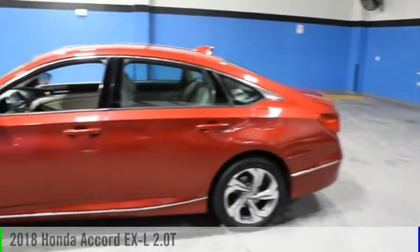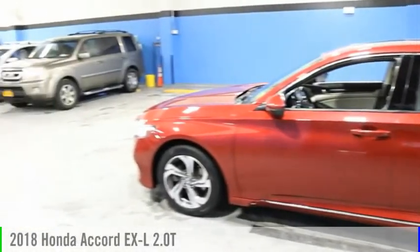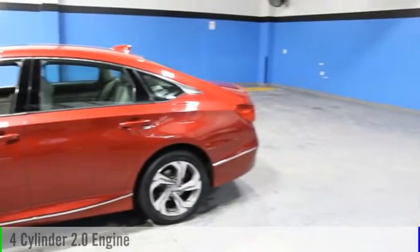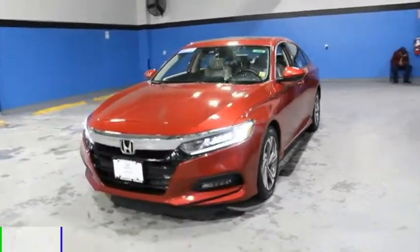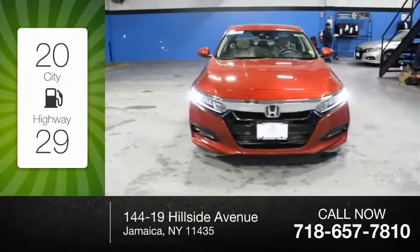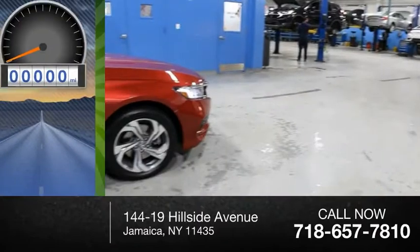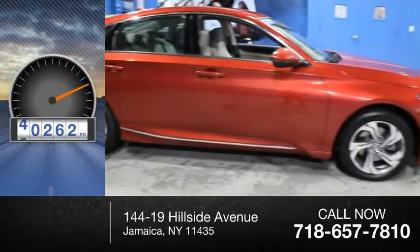You are going to love the 2018 Accord. This vehicle is powered by a front-wheel drive, four-cylinder, 2.0 liter engine. Great fuel efficiency saves you money by requiring fewer trips to the gas station. This vehicle has less than 45,000 miles.